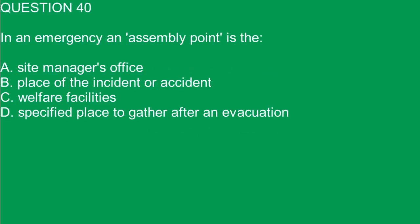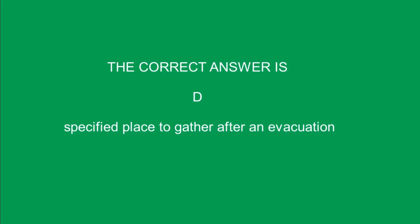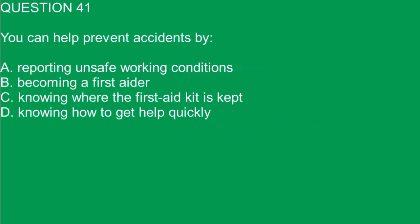Question 40. In an emergency, an assembly point is: A. Site manager's office. B. Place of the incident or accident. C. Welfare facilities. D. A specified place to gather after an evacuation. The correct answer is D. A specified place to gather after an evacuation.